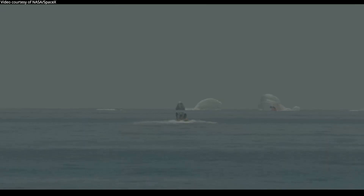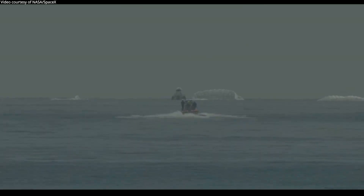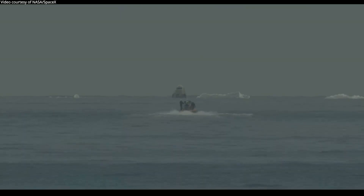NASA astronauts Bob and Doug — on behalf of the SpaceX and NASA teams, welcome back to Planet Earth, and thanks for flying SpaceX. It was truly our honor and privilege to fly the first crewed flight of Crew Dragon Endeavor. Congratulations to everybody at SpaceX. We copy that you are into section four decimal eight zero zero. Thanks for those words, Doug.